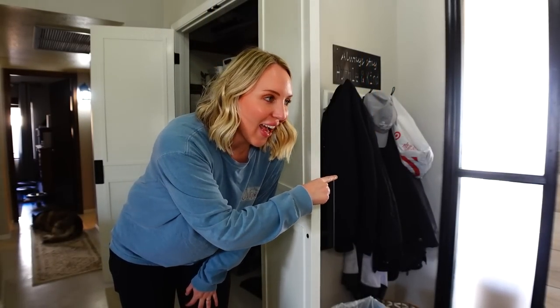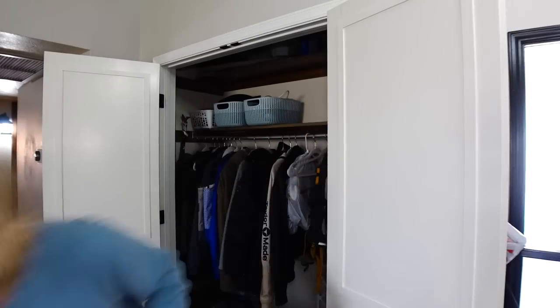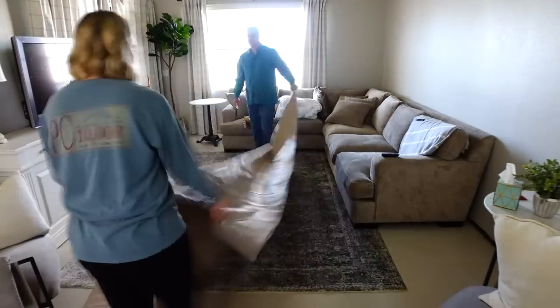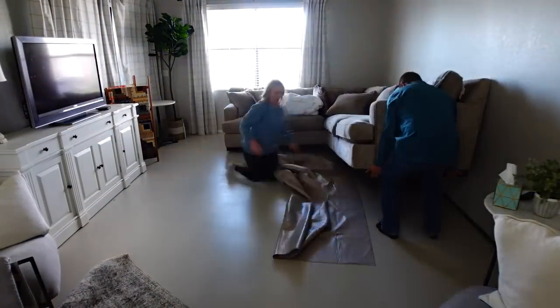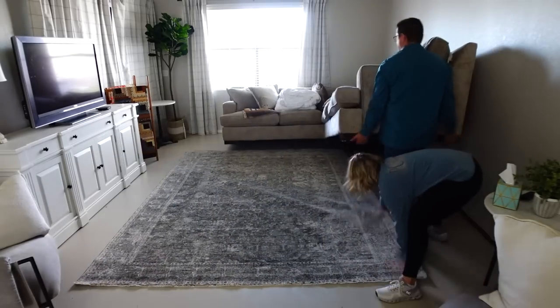I was about to close the closet but then I realized I have all these jackets by the front door too. I found my rug pad in that closet and totally forgot to put it under my new rug in the living room when we redecorated. So we figured it was time to finally mark that off the to-do list — not our favorite task, but it feels so good to get it done.